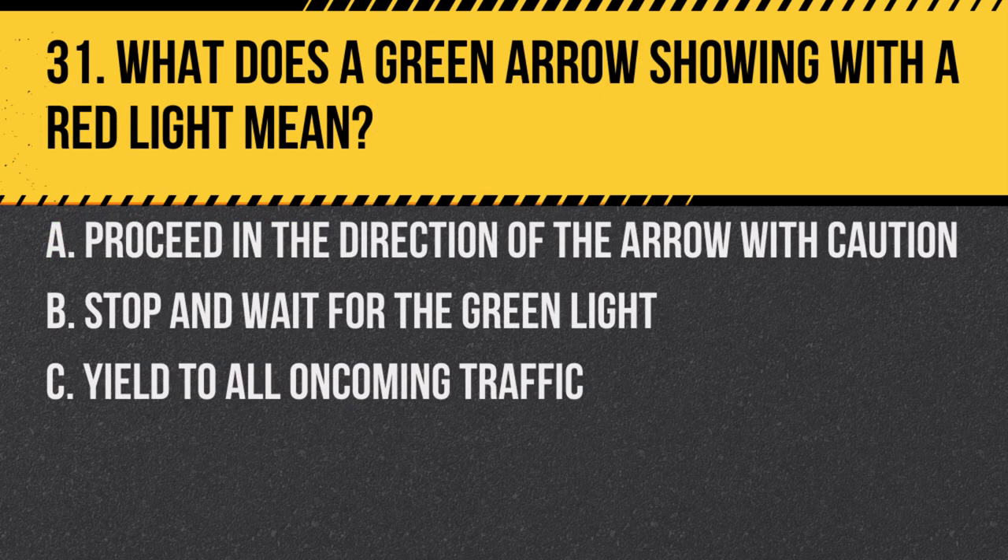Question 31. What does a green arrow showing with a red light mean? a. Proceed in the direction of the arrow with caution. b. Stop and wait for the green light. c. Yield to all oncoming traffic. Answer: a. Proceed in the direction of the arrow with caution. The green arrow allows you to proceed in the indicated direction, but be aware of other vehicles and pedestrians.